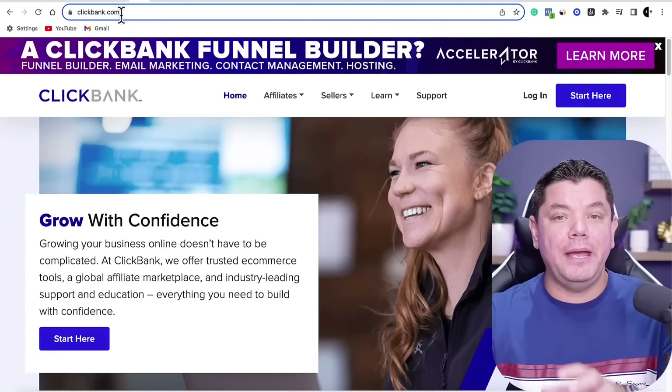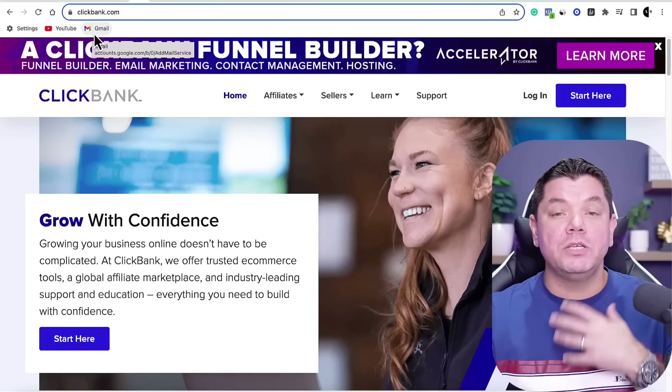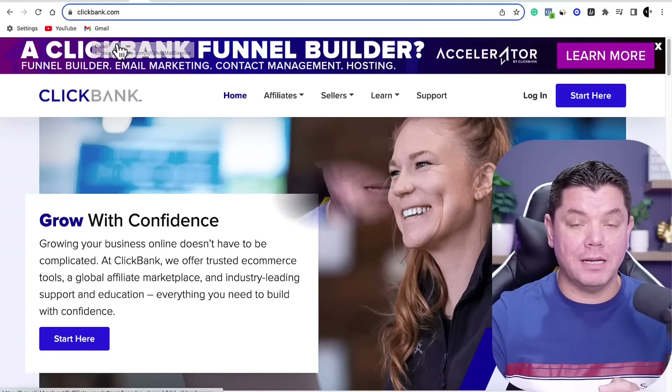The first thing that we need to do is get ourselves an affiliate marketing product. I'm going to show you a couple of websites, but the first one is going to be Clickbank.com. You want to come over to Clickbank and sign up so you can get these affiliate links for these products.